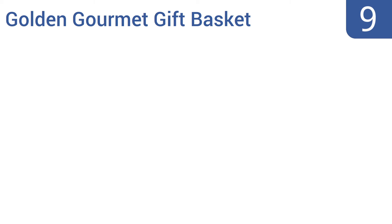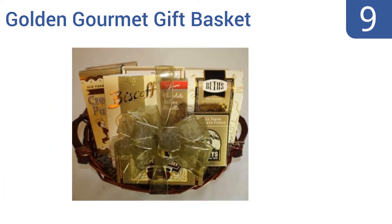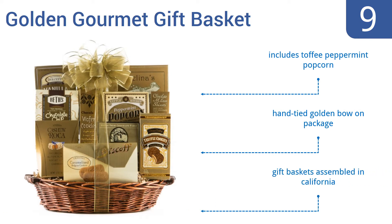At number 9. Though this Wine.com Golden Gourmet Gift Basket contains no wine, its recipient will still be pleased by the savory treats waiting behind its elegant wrapping. Its tasty snacks make it a fine choice as a housewarming gift or to leave in a honeymoon suite. It includes toffee peppermint popcorn and comes with a hand-tied golden bow on the package. It's assembled in California.